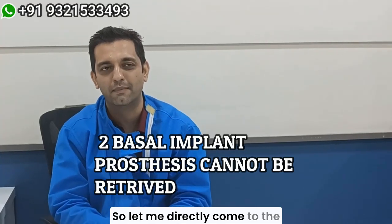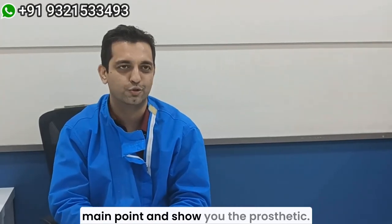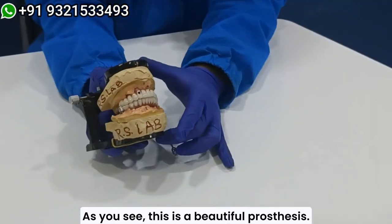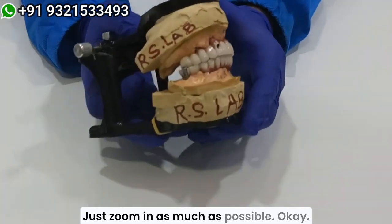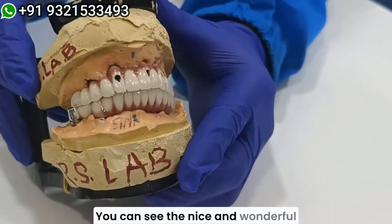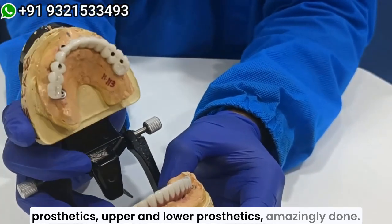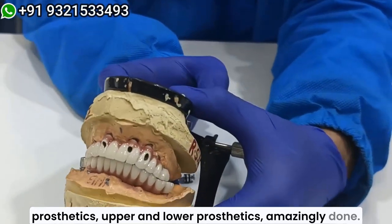So let me directly come to the main point and show you the prosthetic. As you see, this is a beautiful prosthesis. Just zoom in as much as possible. You can see the nice and wonderful prosthetics, upper and lower prosthetics. Amazingly done.